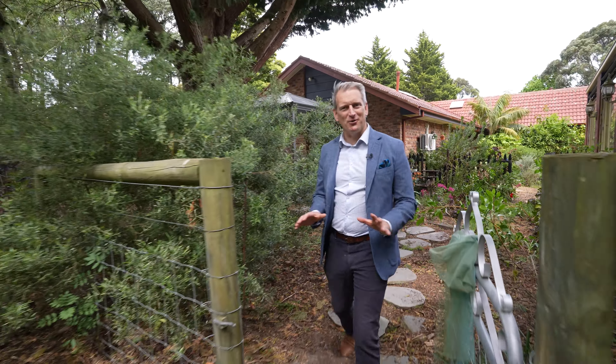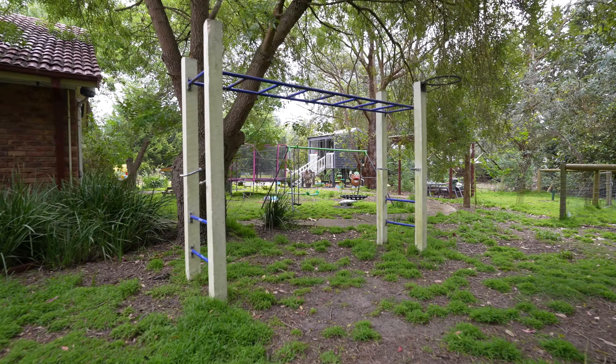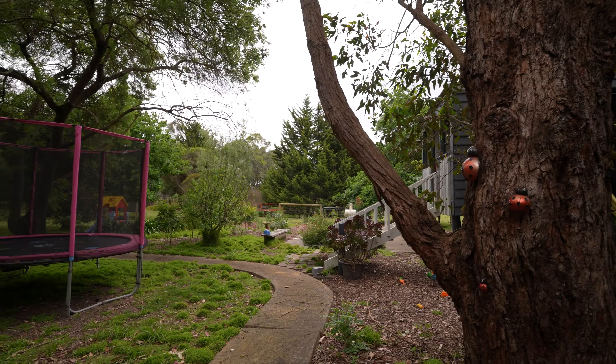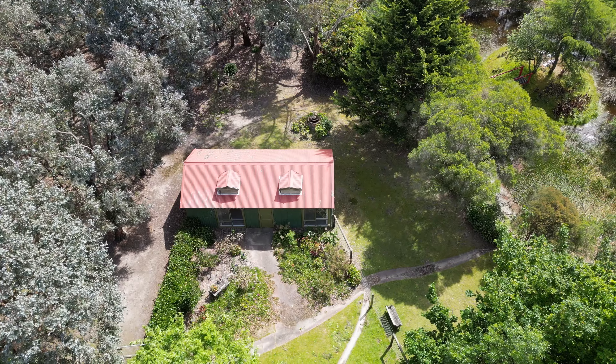There's so many magical areas of this property. There's gardens everywhere. Stepping out of this part of the garden you have a playground for the kids — monkey bars, netball rings, swings, cubby houses. You can put trampolines. This is a kids adventure playground.